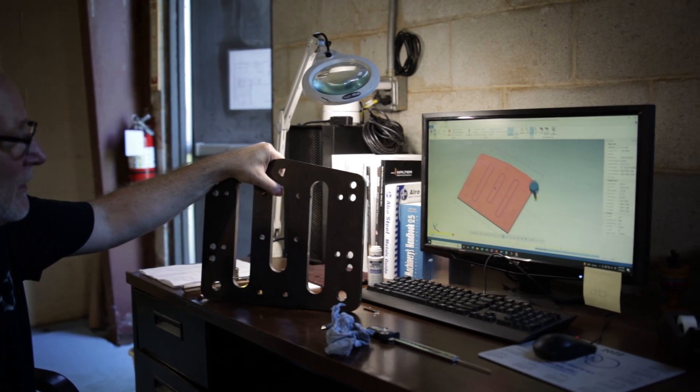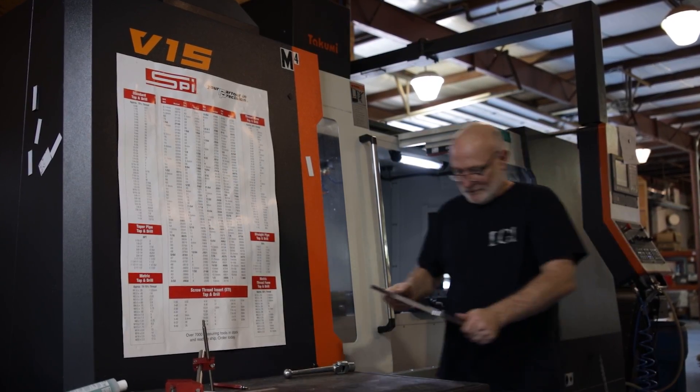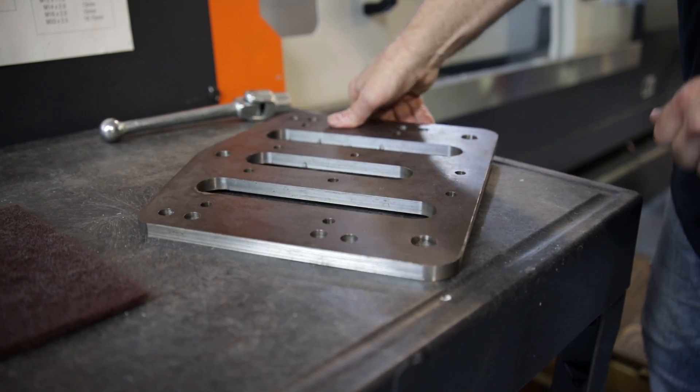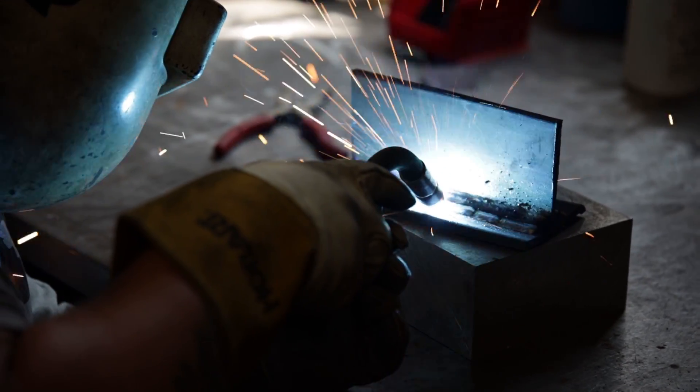I like to think of DGI as a build-to-print shop. We get blueprints and we take these blueprints and we'll manufacture from the most basic piece to the most complex piece. A lot of times that entails welding and finishing, and we do all of that in shop here at DGI.